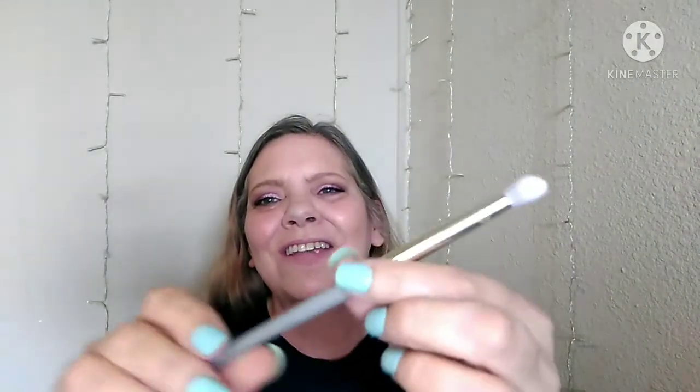This is the Complex Culture all-over shadow brush and it retails for $18. I would never ever pay $18 for a brush, so I am so happy to get it in my Ipsy bag. It is very soft and fluffy — not too wide. I'm excited to give it a try.